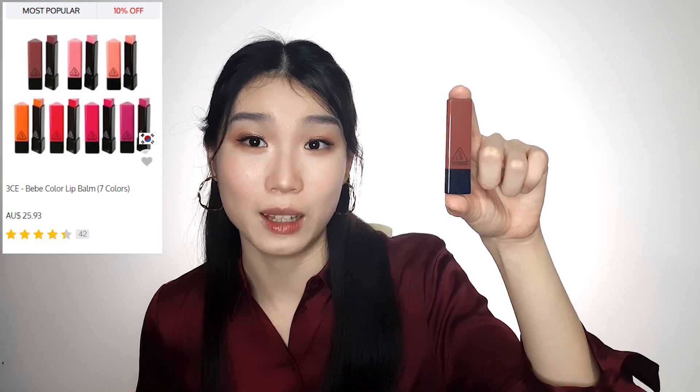This mascara is waterproof and holds the curl of my lashes incredibly well, so it doesn't smudge under my eyes. The only downside is that it's very difficult to remove — but if you use an oil-based cleanser, which I'll talk about soon, it comes off quite easily. Finally, the third makeup item I love is this tinted lip balm from 3CE in the shade Pepper. Since my lips are quite dry and matte lipsticks settle into the cracks, this tinted balm gives my lips a satin, moisturised look that hides the dryness.